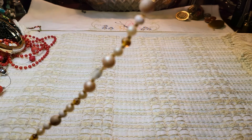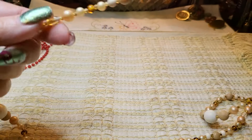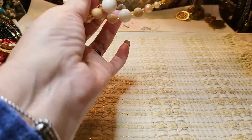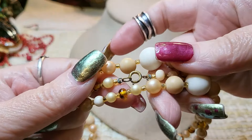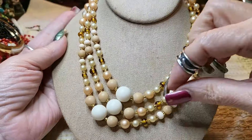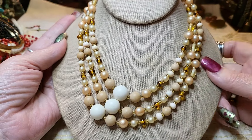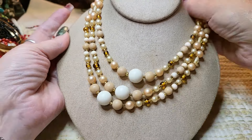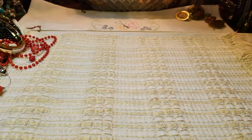I see some faux pearls — acrylic. It's a long one. Let me triple it up and then show you the length. It's got a spring ring clasp, looks like it's brass. These are glass and the rest are acrylic faux pearls with some sea beads in between. So that's tripled — I'll show you the length on it.